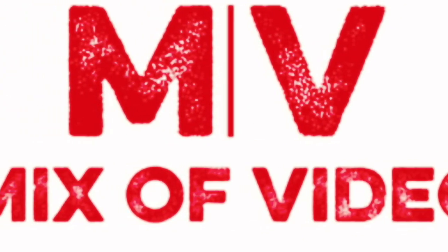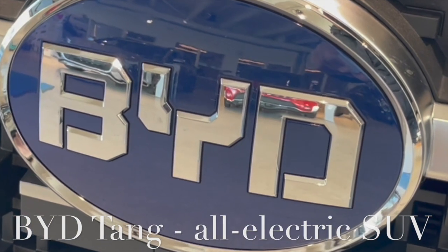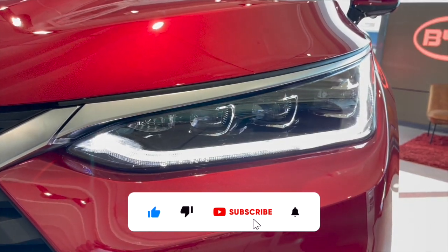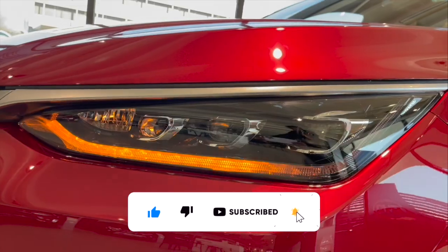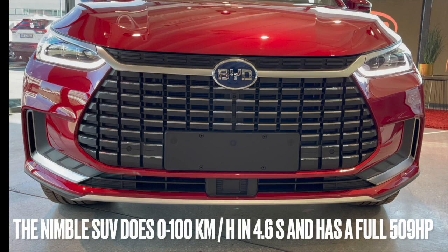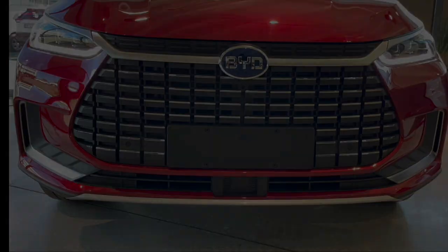Welcome to Mix-It Video Norway. BYD Tang, all-electric SUV. The nimble SUV does 0 to 100 kilometers per hour in 4.6 seconds and has a full 509 horsepower.